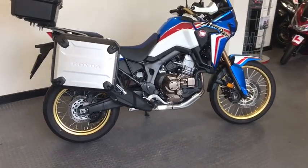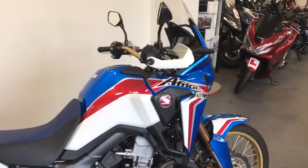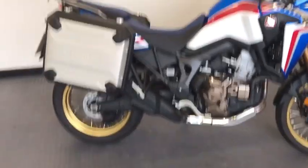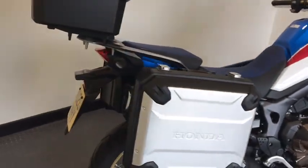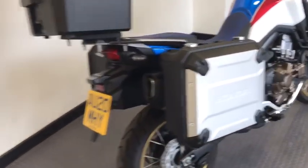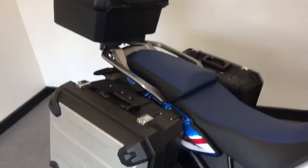Just arrived here at Ling's Honda in Ipswich, this stunning Africa Twin. The bike presents itself in fantastic condition and it's only covered 1500 miles. It's a 2020 and it's got the great Honda luggage kit as well, including the top box.